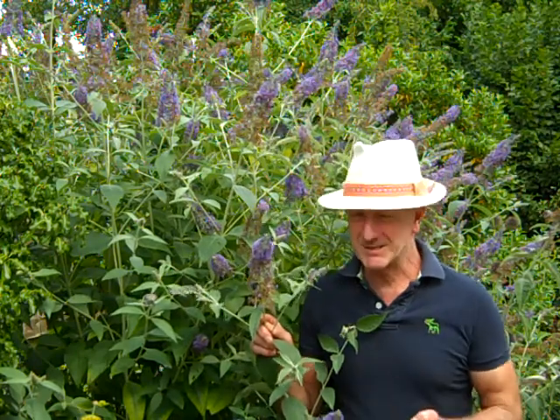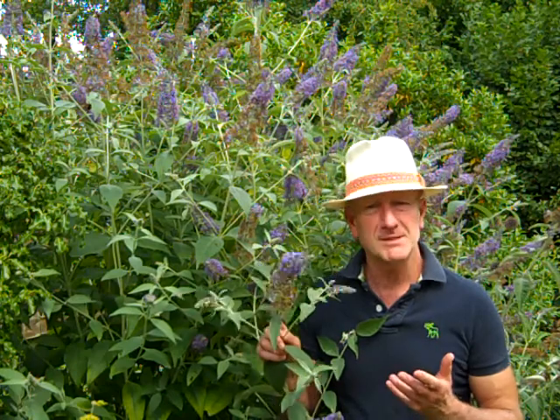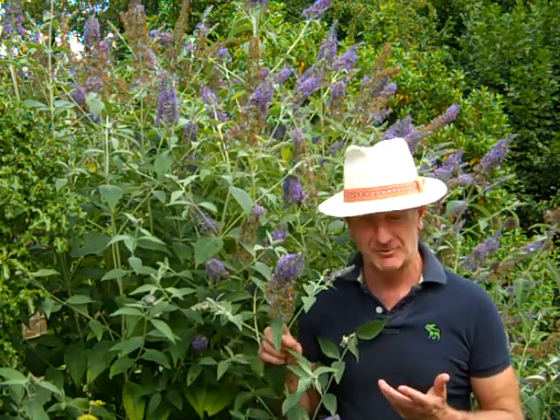It's been an amazing summer for butterflies in English gardens. There are masses around and they're all out there searching for nectar from plants like this — this is buddleia, the common name is the butterfly bush.